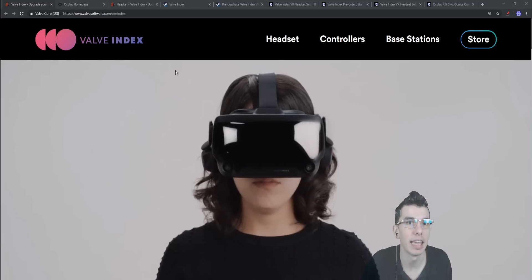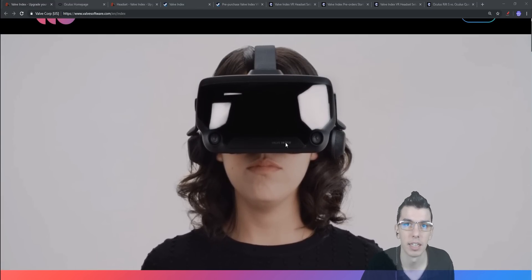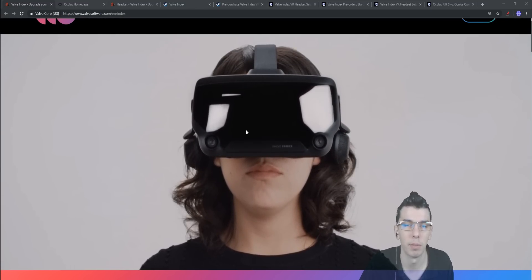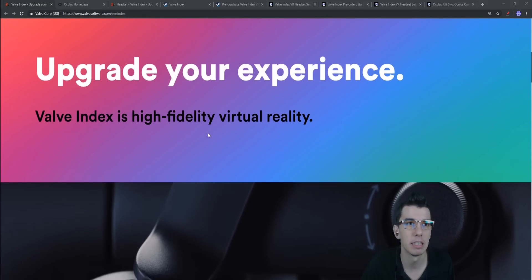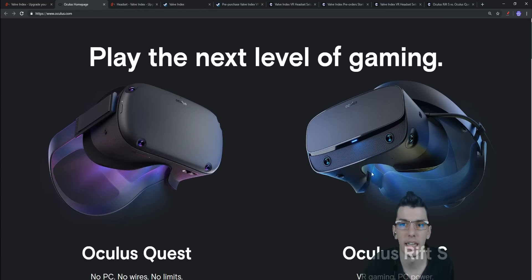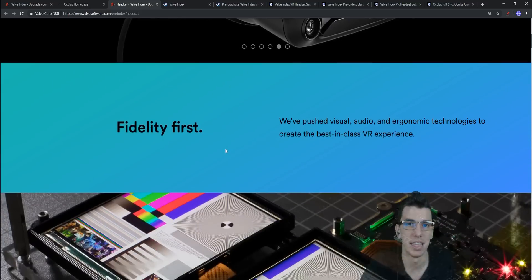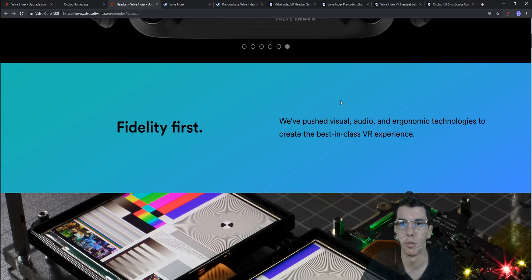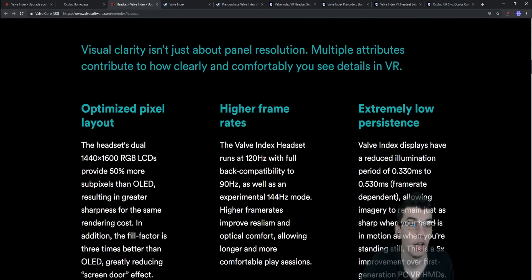If you know Valve, you probably play Steam games, so this is a pretty interesting headset. You can see some cameras on the front — we'll talk more about those — but there's inside-outside tracking. Basically, the Valve Index is fidelity-first, so visual quality, audio, ergonomics, and everything is pretty high-end.